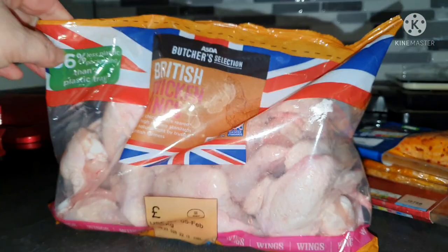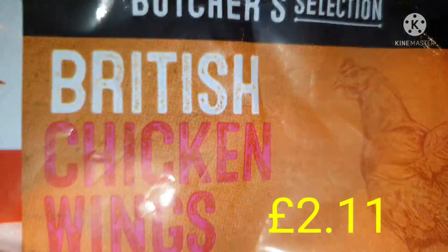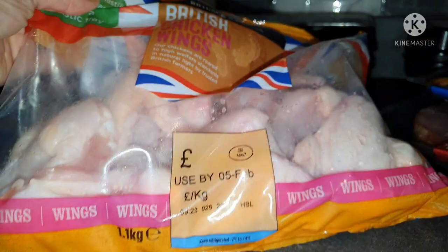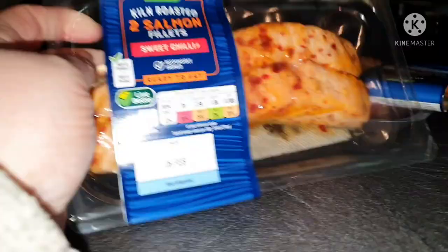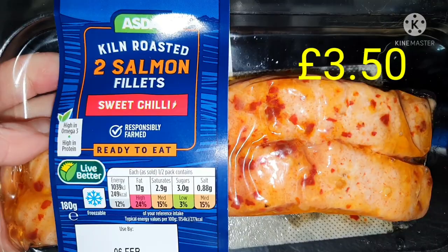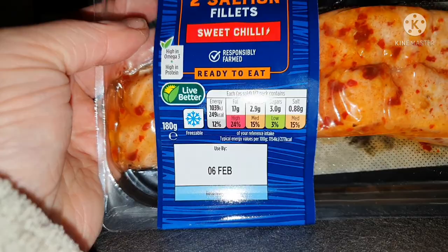On to the meaty meal-type things for the fridge. We got some chipolatas for the dogs — we just freeze them for the dogs. Out of curiosity, they're 197 calories per 100 grams. We got some salmon — the kiln roasted salmon fillets, two in a pack, sweet chilli flavour, and these are 249 calories per salmon fillet.